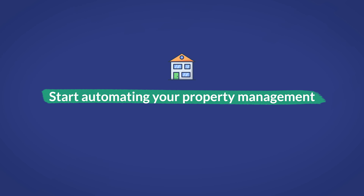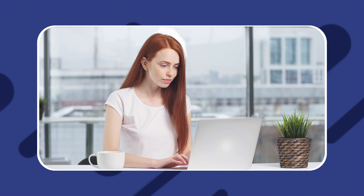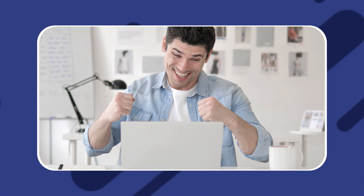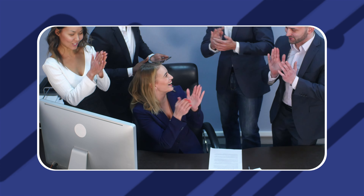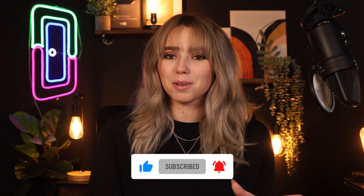For property management, the future is very much here. The ability to automate half a dozen or more key property management tasks is a reality, and they can save you potentially hundreds of hours and a ton of headache along the way. Property management automation is something you need to take advantage of if you want to get the most from your properties while retaining your peace of mind. I hope this video was able to help you out. If it did, make sure to give it a huge thumbs up and hit subscribe for more property management content. I'll see you guys in the next one!